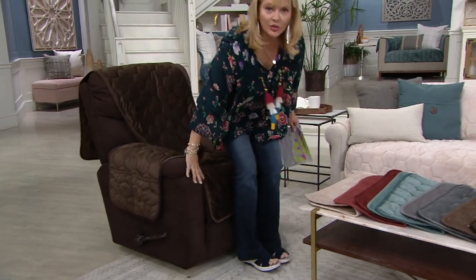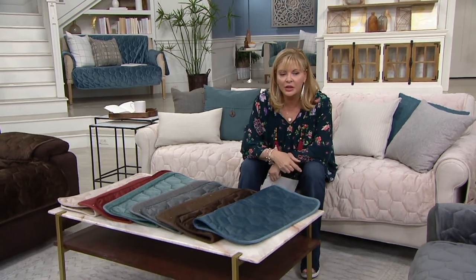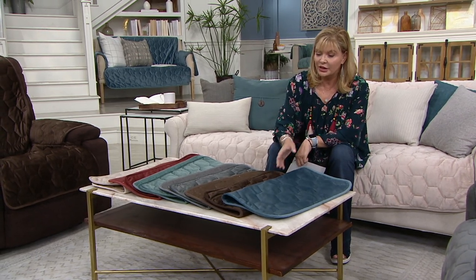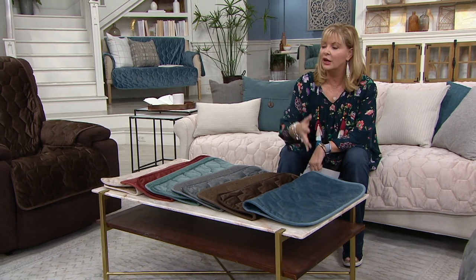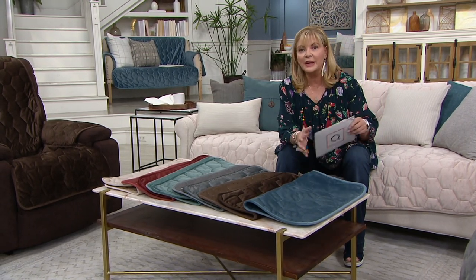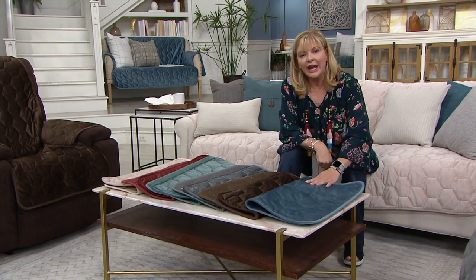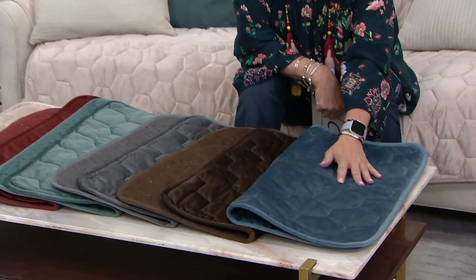How about if I jump over here and we walk through colors because we're very busy and you could do anything. You could change up old furniture that you're just tired of looking at. You buy furniture, you keep it for so long, it comes and it goes, but it's too expensive to replace — that's why these work so well. Chambray, Amy — jump in here and give me a sound bite on each one of the colors. Here's chambray.